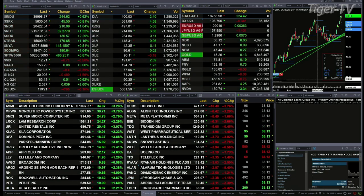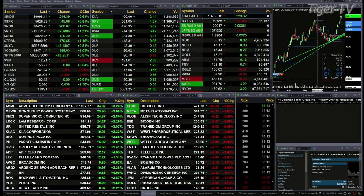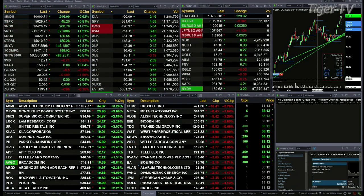Trannies are up over 1%, 179 points there. Gold is up eight bucks. Silver's down 48 cents, that's a one and a half percent move at the moment. Light crude up 50 cents, natural gas up a nickel. 30-year Treasury down six ticks, printed out at 119.21.